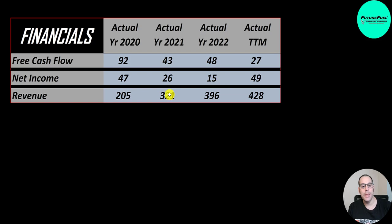Net income is the profit or loss on the income statement — revenue minus expenses — and that's pretty steady from 2020 to the trailing 12 months. It did dip in 2021 and 2022 but it is positive every year. Revenue is the sales for the company, and that doubles from 205 million to 428 million, so things seem to be moving in the right direction.